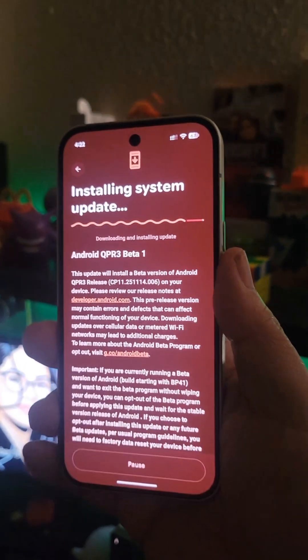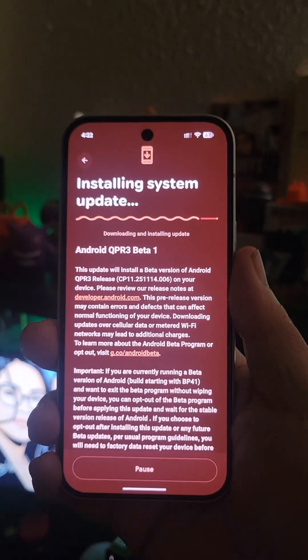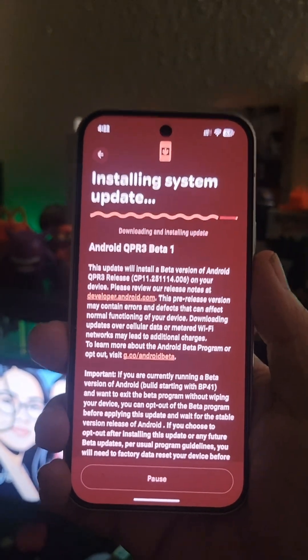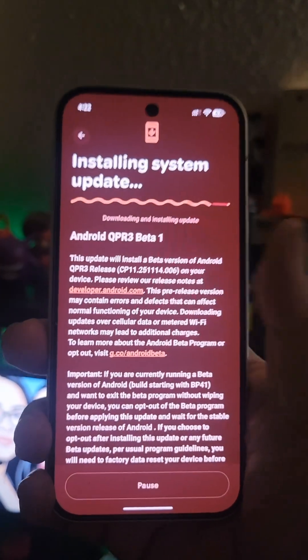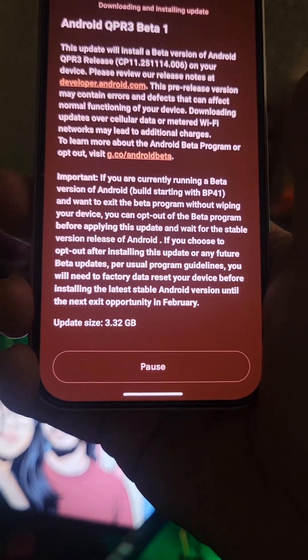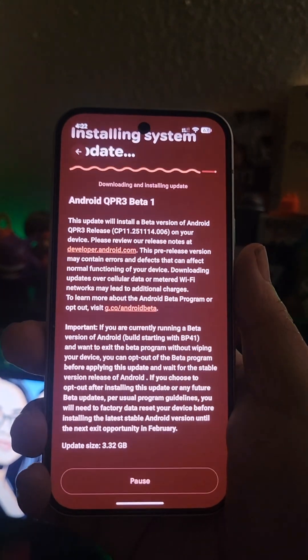Greetings everybody, and a quick video for you guys. Android 16 QPR 3 Beta 1 is out for Android devices, but there's a specific special one for the Google Pixel 10, and that comes in the form of a whopping 3.32 gigabyte size. Why, you may ask?